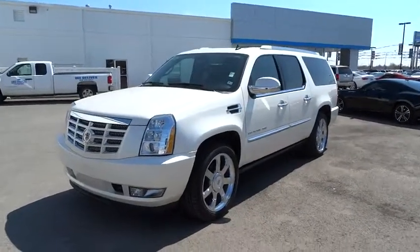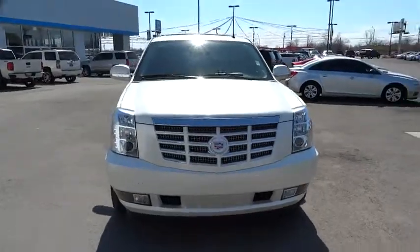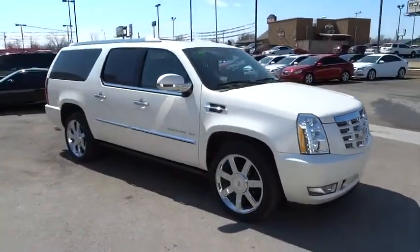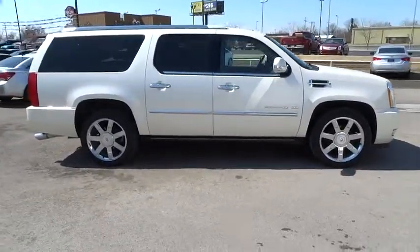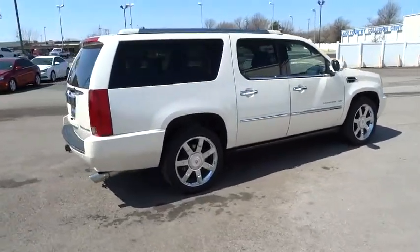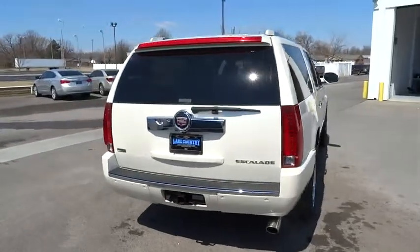The 2011 Escalade ESV. The Cadillac Escalade ESV is a longer version of the Escalade. The ESV is a large, luxurious SUV that delivers performance and style. Classy and powerful, it looks great for a night on the town, or can haul everything needed for a weekend getaway. And is priced below $50,000.